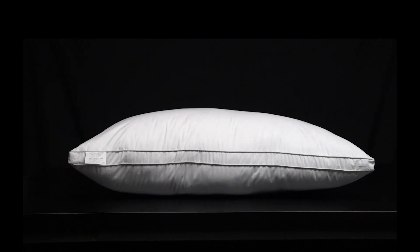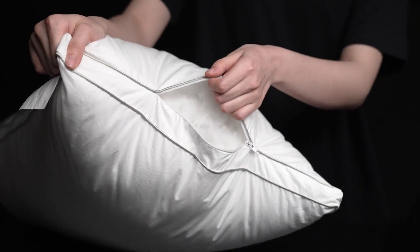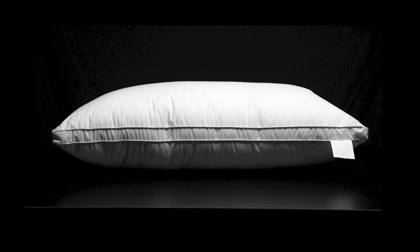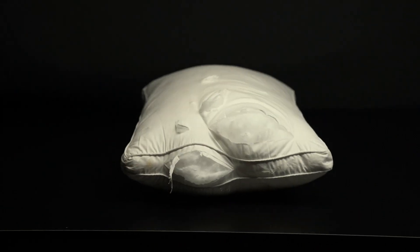Our studies show you likely are. Designed for side sleepers straight out of the box, the Pillow Fight Knockout Loft can be adjusted for back or stomach sleepers in mere seconds. Look at your current pillow. Face it, it's nasty.